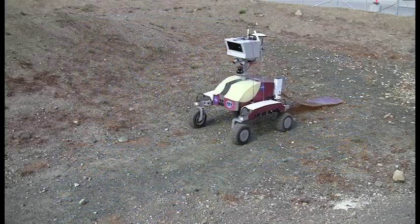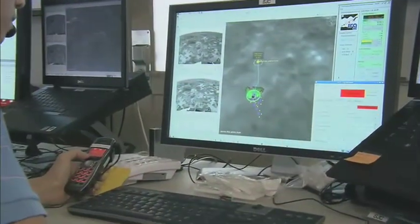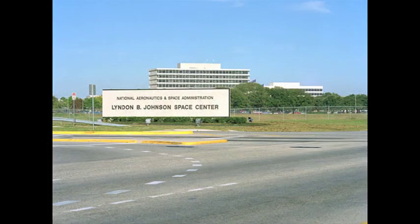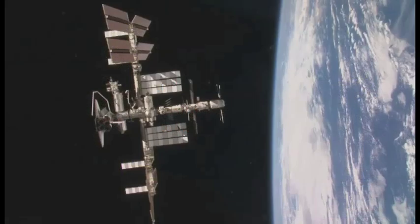Multiple NASA centers have contributed to the Surface Telerobotics project. All of the communications between the rover and the workbench use NASA's robot messaging software, which was jointly developed by Ames Research Center, the Jet Propulsion Laboratory, and Johnson Space Center. Johnson Space Center will monitor the network and the network traffic and provide communication to the International Space Station. You will command and control the rover and the experiment through the Surface Telerobotics workbench.